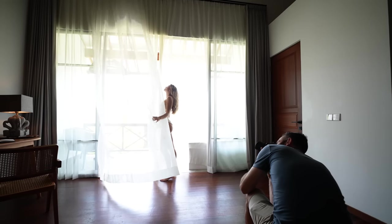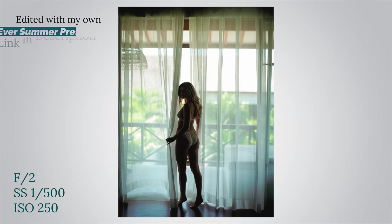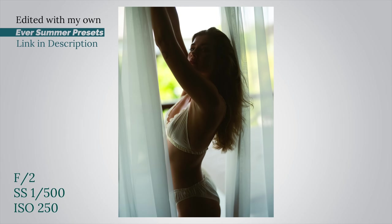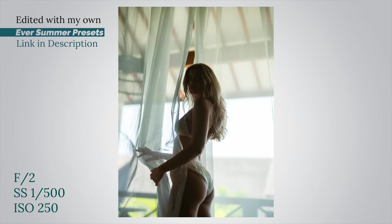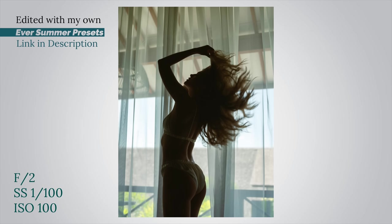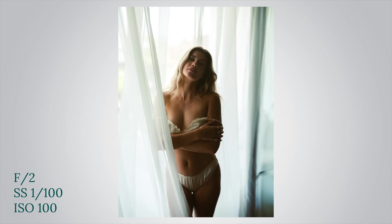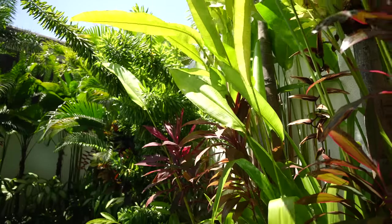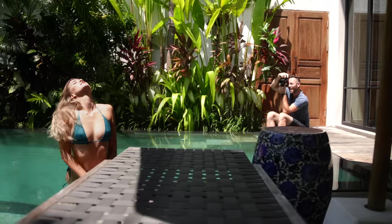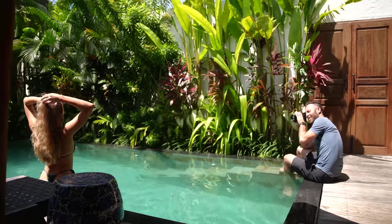Just let it blow all around you — that's amazing. Bali is full of amazing pools, and if you go there and don't take a single picture by one, I think you're missing out. We're shooting at about noon right now and it's bright — the sun is almost directly above her — but that's okay. I just put it barely behind her and know that the images we get are going to be pretty punchy.